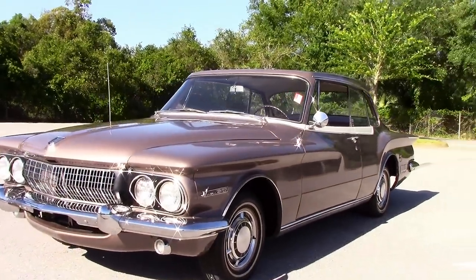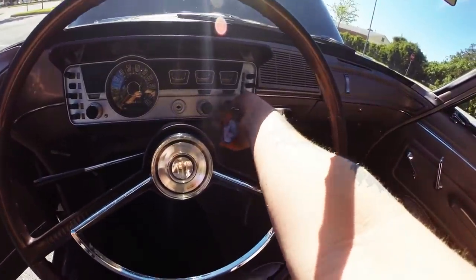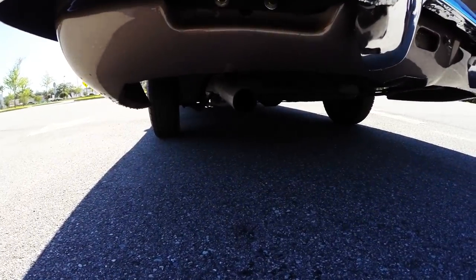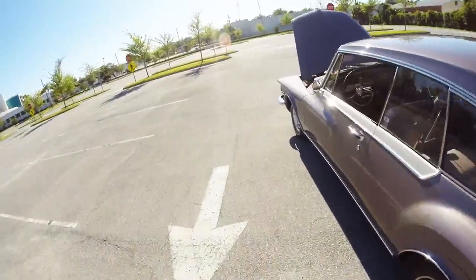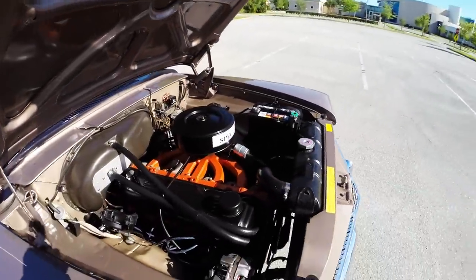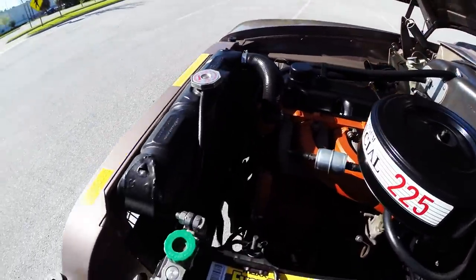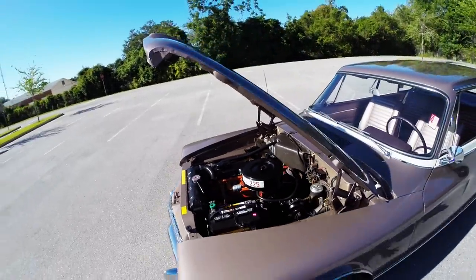Let's get the hood popped, get the car fired up, and listen to the engine run, then we'll get our test drive. Turn key — starts right up every time. The engine and exhaust is super quiet. It blows nice and clear, you can barely hear it. Just a really, really smooth running slant six engine.